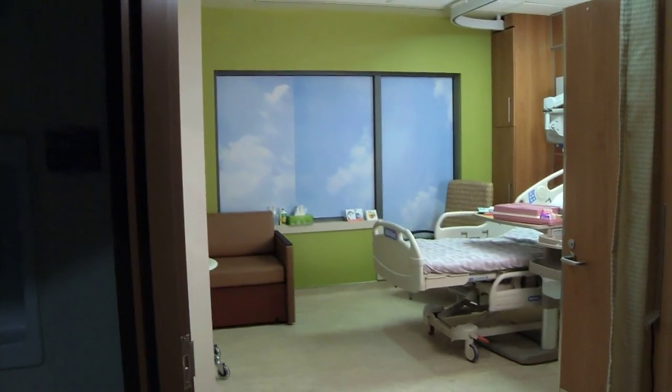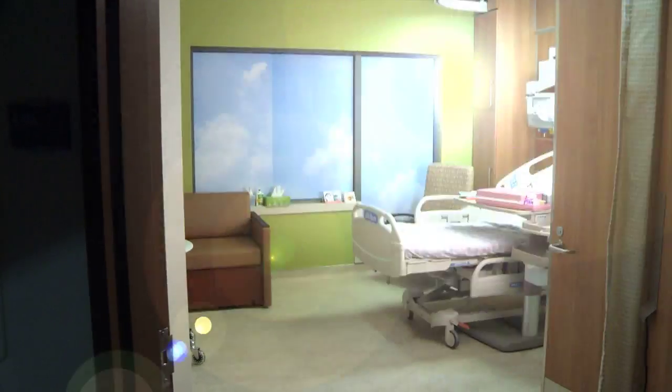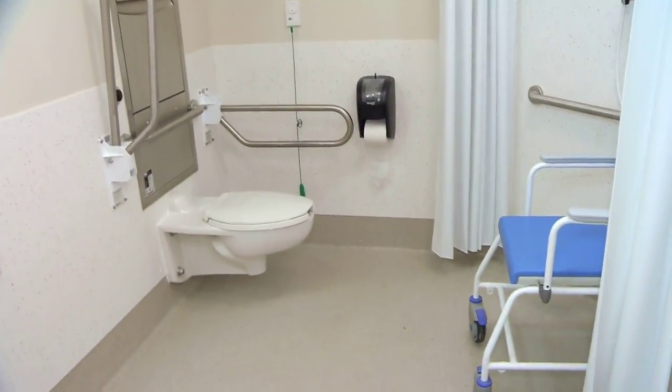One of the exciting new features of the patient room in the new Oklahoma Hospital is that each room features its own private washroom. The first thing patients will experience is a larger than average door to the washroom which can easily accommodate wheelchairs.